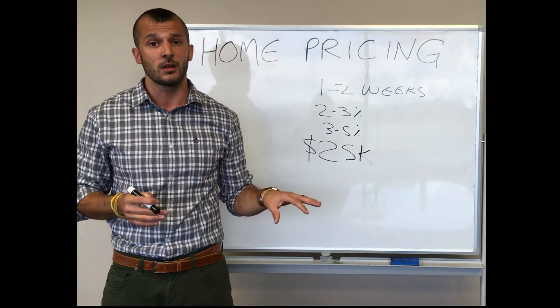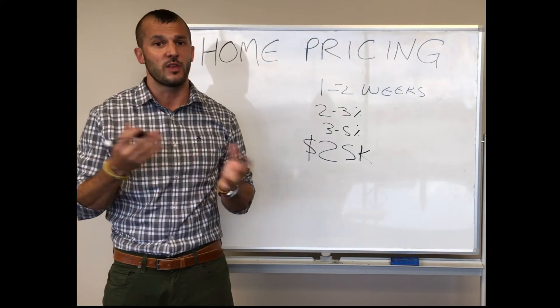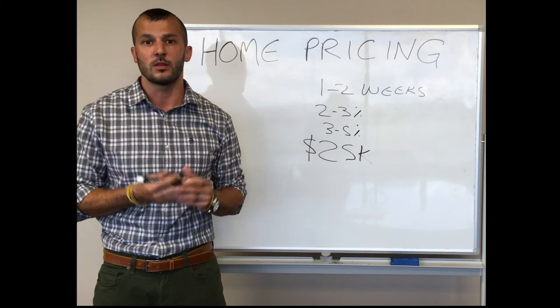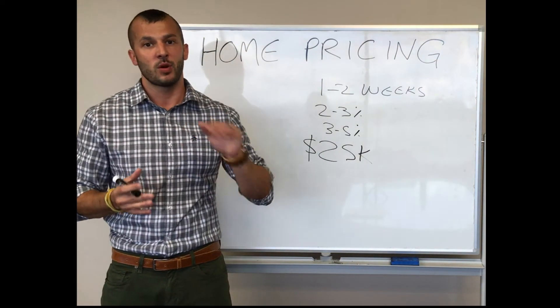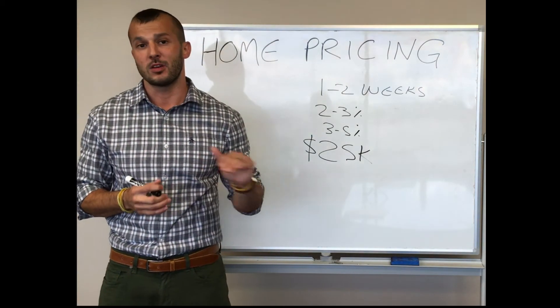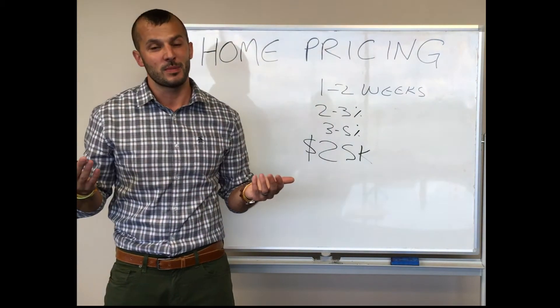Usually we would not let a property go for months without a price adjustment, but because of the consistent activity and the uniqueness of the property, it seemed pretty clear the problem wasn't the price — it was just making sure we got the right buyer. The owner owned the home free and clear, so it wasn't really costing them anything to carry it. Rather than doing aggressive price drops, we opted to take it off the market, wait for the following spring cycle, put it back on at the exact same price, and sold it for full price in under a week.